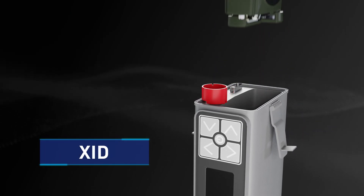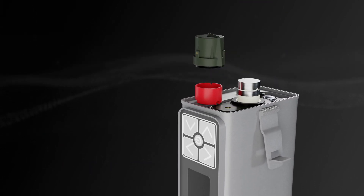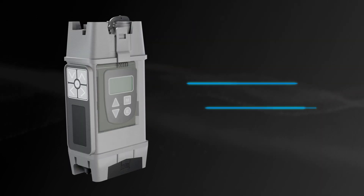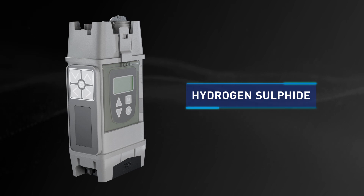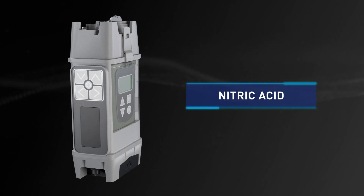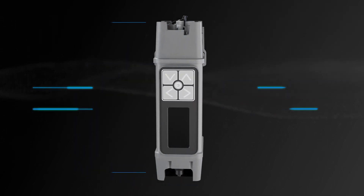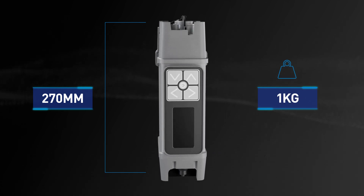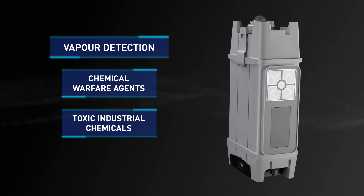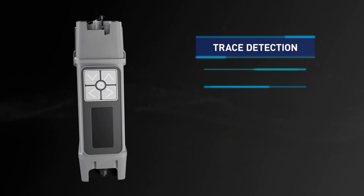The LCD's capabilities can be further enhanced with the XID, a plug-and-play upgrade kit that interfaces with the LCD-4. It uses the core LCD IMS technology to analyze particles and compare results with a library of more than 20 chemical signatures, identifying suspect substances in seconds. The highly portable system can be deployed in minutes and offers a unique combination of capabilities in vapor detection of chemical warfare agents, toxic industrial chemical detection and trace detection of explosives.